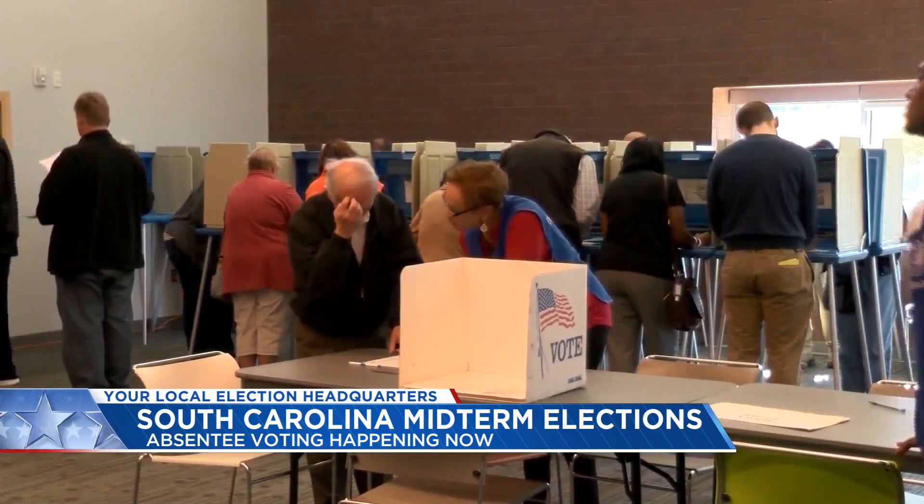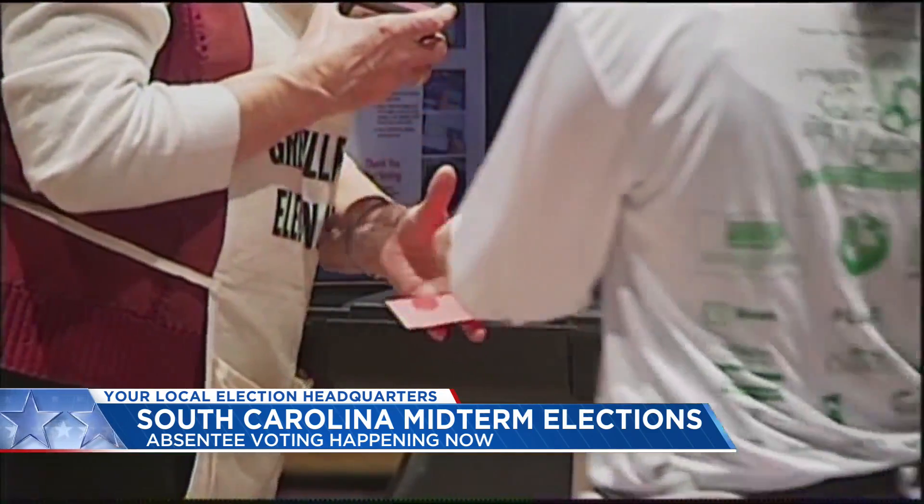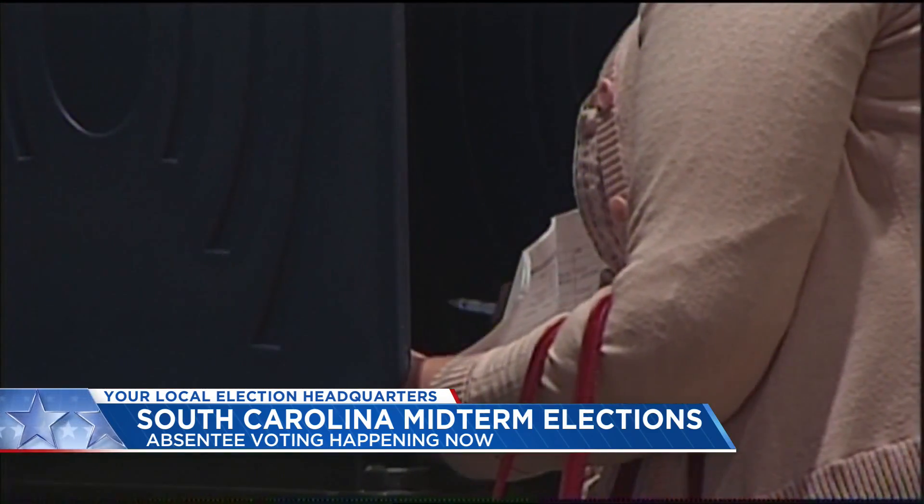Early voting will be available anytime between 8:30 a.m. and 6 p.m., Monday through Saturday, between Monday, October 24th and Saturday, November 5th.